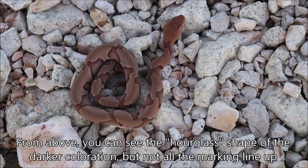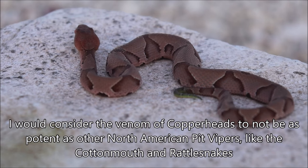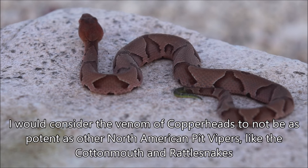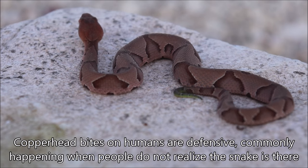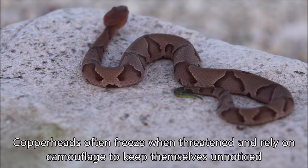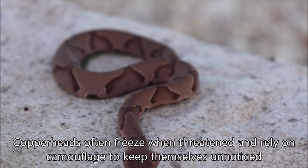Looking from above you can see how some of these patterns kind of line up and match and then other ones don't. These guys are probably what I would consider the least of concern for the North American pit vipers as far as how bad their bite is, but they are still a venomous snake — they have fangs and they will bite you. Most commonly when these bite people, it's just that people aren't paying attention; they stumble across them or step near them and the snake defends itself. These ones generally freeze when they feel threatened and will try to rely on camouflage to remain unnoticed.